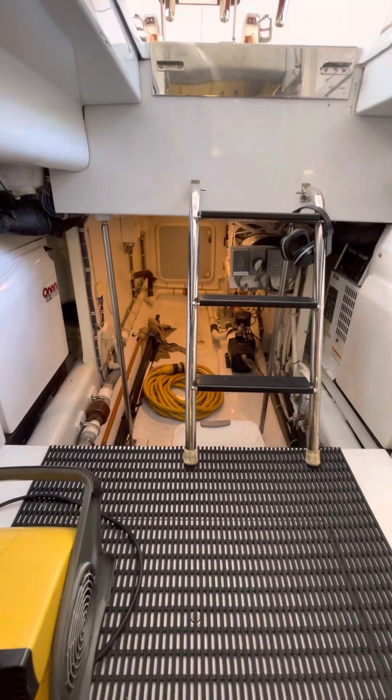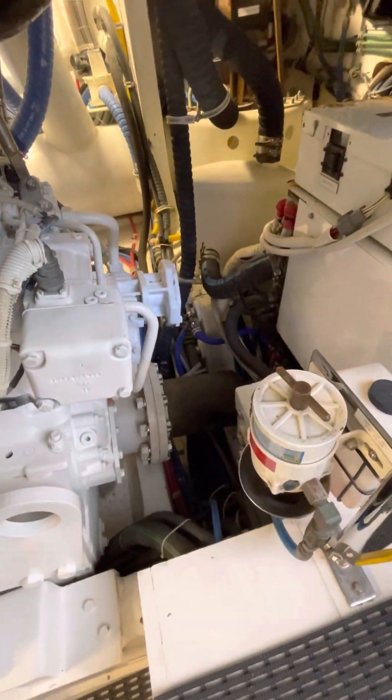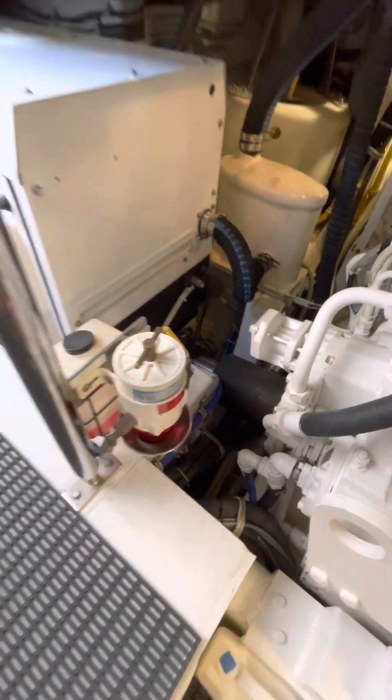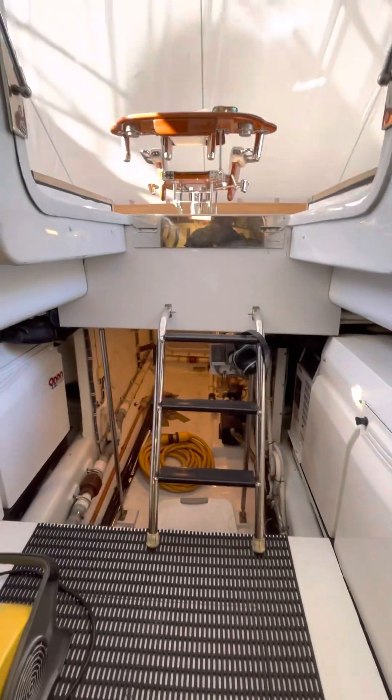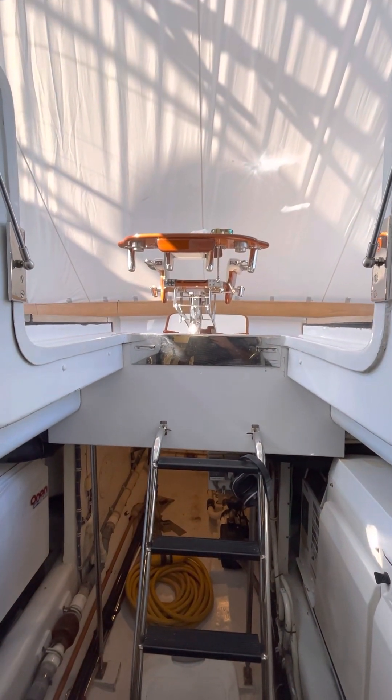That's probably the area they would use for the seatkeeper. You have cameras down here. You have the shaft coupling. I'm going to upload this video and send it your way and we'll go from there.